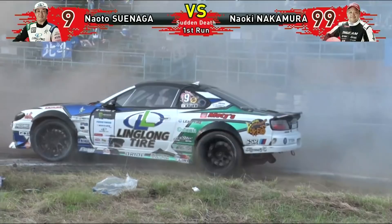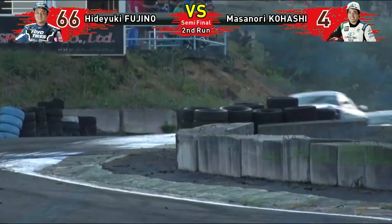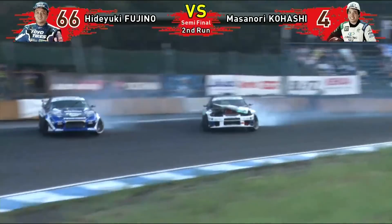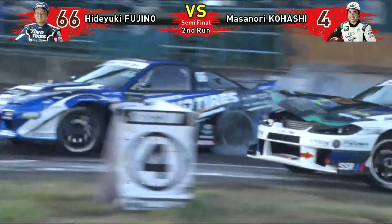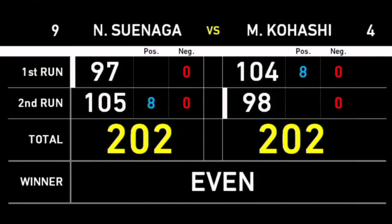Nakamura is leaving marks at his door — that is actually a collision. Nakamura has broken something in the rear. Is he going to be able to shake off Kohashi? Watch Kohashi at the bottom of the track. Did Kohashi actually collide with Fugino over the jump? There it is — even score in the final between Suenaga and Kohashi: an even 2-0-2. We're going to be running these guys one more time.